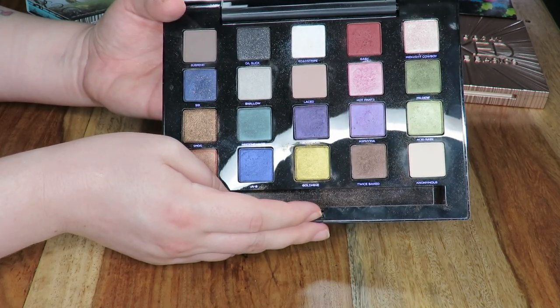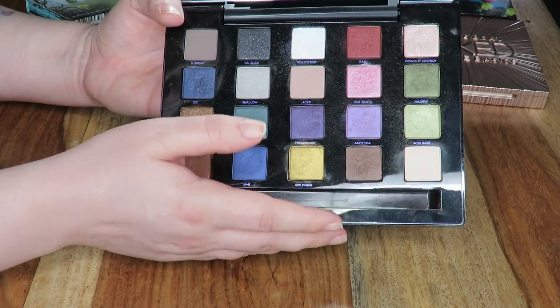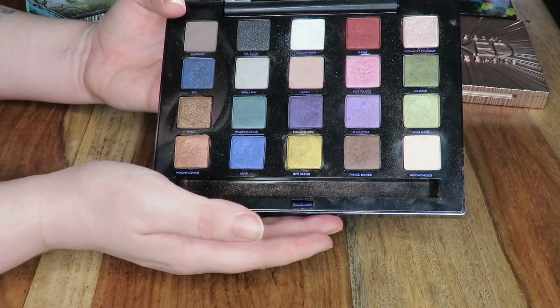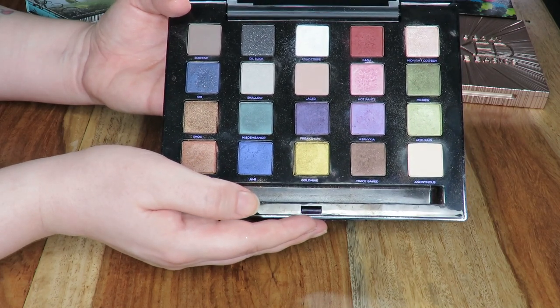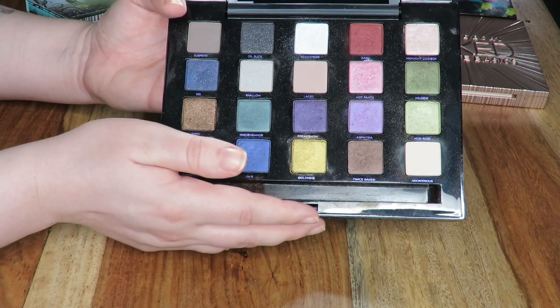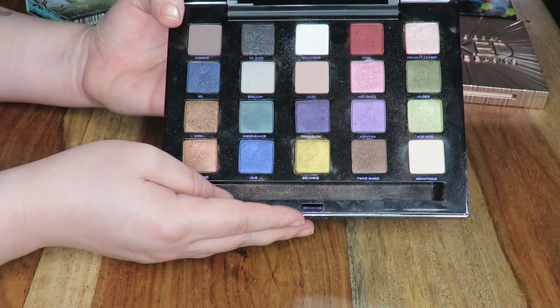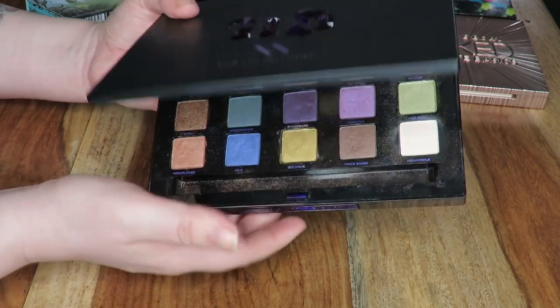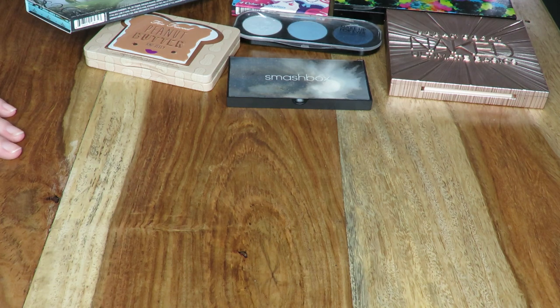This is the Vice Limited Reloaded. I mainly got this palette for the older shades — it took ages for this palette to come out here in the UK and I was getting kind of jealous of everyone in the US for having it. There are shadows like Twice Baked, Oil Slick, Midnight Cowboy, loads of shadows that I have in my old Book of Shadows that I wouldn't put near my eyes today because they're that old. Gash is another one of my favourites — this is like a real nostalgic palette to me. Can you guys tell how passionate I am about Urban Decay? It's not healthy!